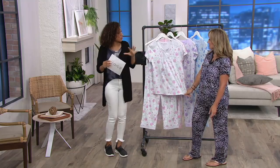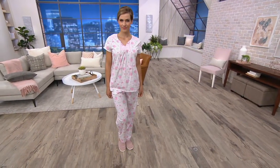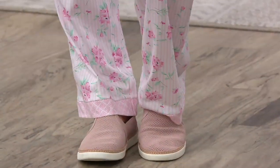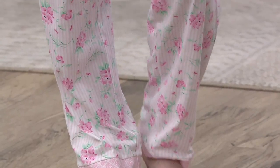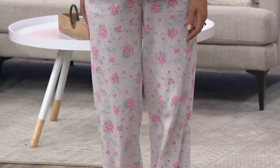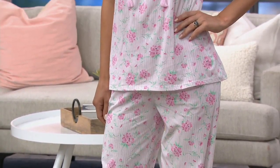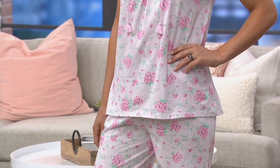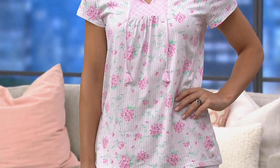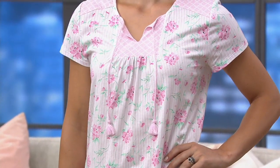It has a very high-end designer feel. If you went to the department store's lingerie section, these are the type of pajamas you'd expect to see — absolutely not at this price. This is from our current summer collection, not from last year. We still have a lot of hot days ahead, so you'll be wearing these right now.